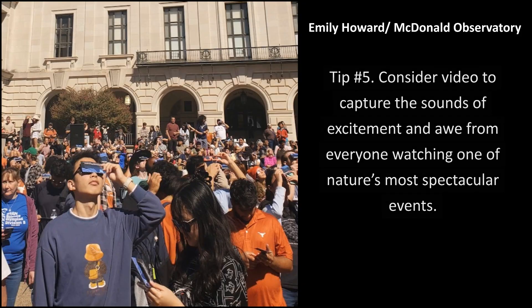Tip number five: consider video to capture the sounds of excitement and awe from everyone watching one of nature's most spectacular events.